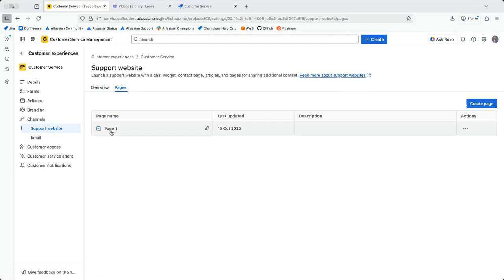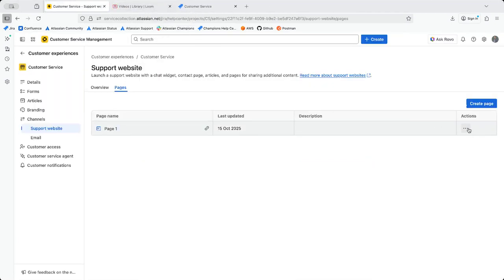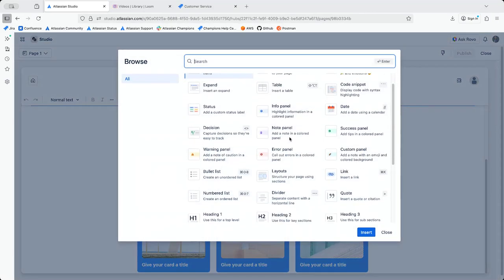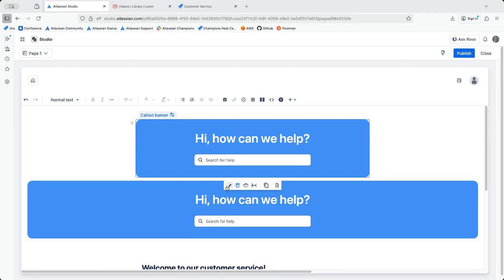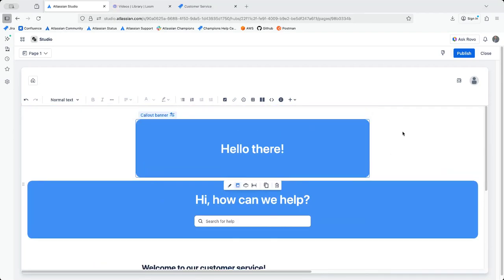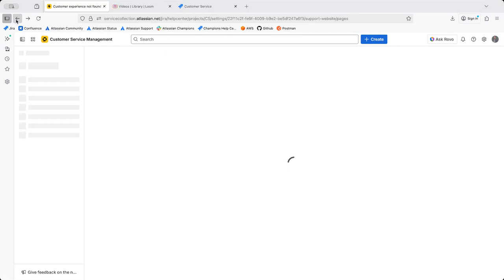There are pages you can edit. When editing a page — which is powered by Confluence — you have multiple options: you can add cards, carousels, and colored banners. For example, a colored banner where you type something like 'Hello', publish it, and that's it. You can really build out your own custom page experience.